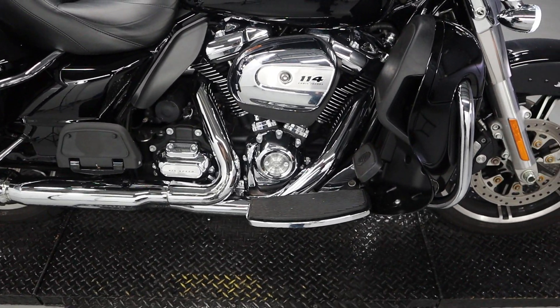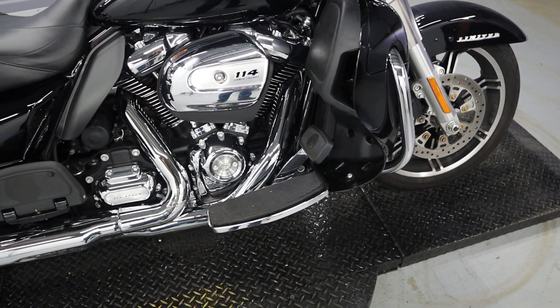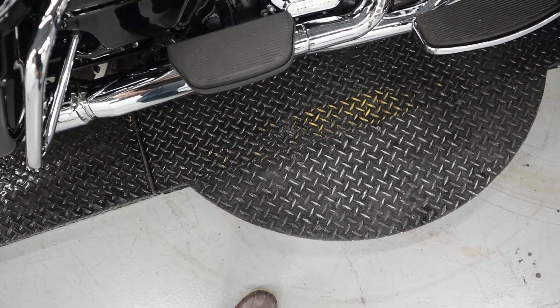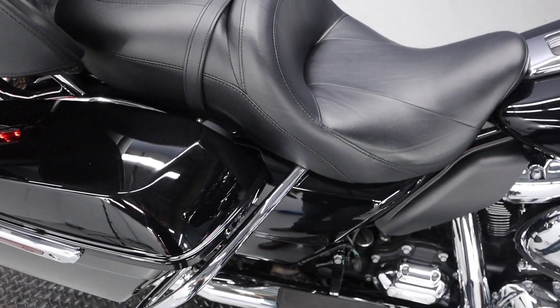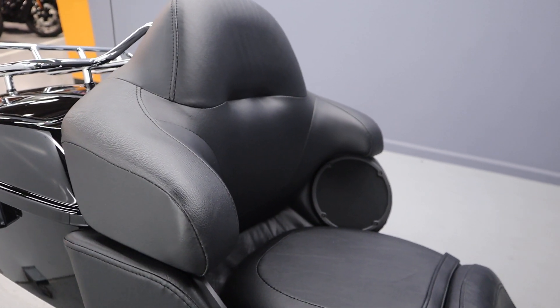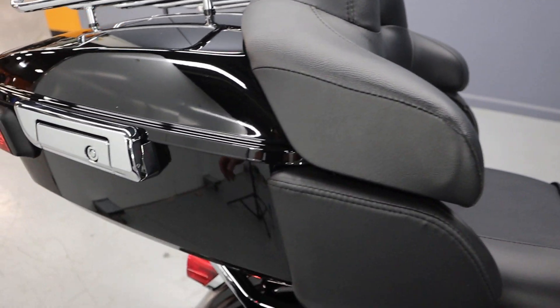Floorboards dispersing all that power to the entire foot instead of just a peg. We got the heat shield and floorboard for the passenger. Two-up seat. Lounge seat in the back with a Tour-Pak and Tour rack on top, antenna as well — plenty of space in there.